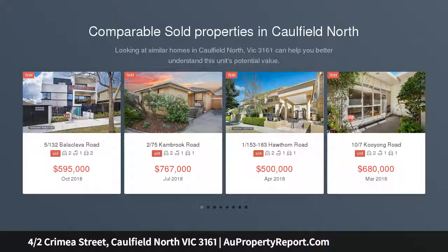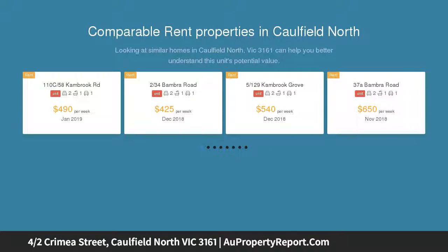They don't build them this big anymore, so when a solid brick apartment with the enormous dimensions that this one displays comes along, you won't want to miss out.